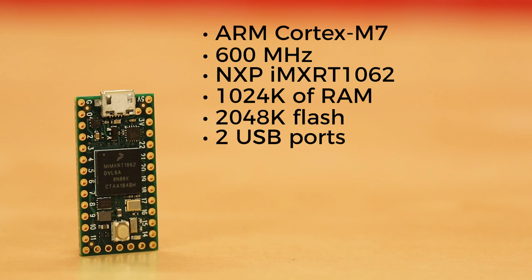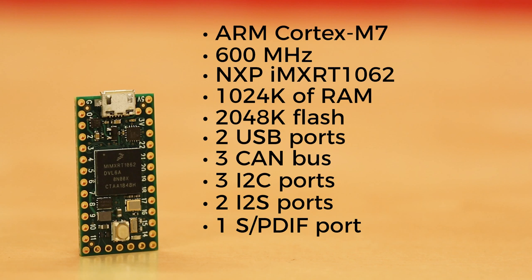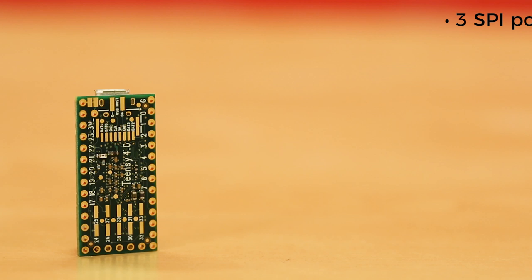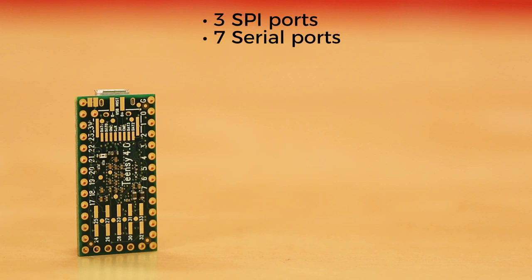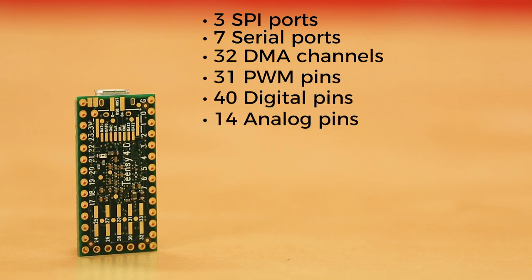There are two USB ports, both 480 Mbit per second, three CAN bus — one with CAN FD. There are three I2C ports, two I2S ports for digital audio, one S/PDIF port for digital audio, one SDIO native SD port, three SPI ports, seven serial ports, 32 general purpose DMA channels, 31 PWM pins, 40 digital pins, and 14 analog pins.